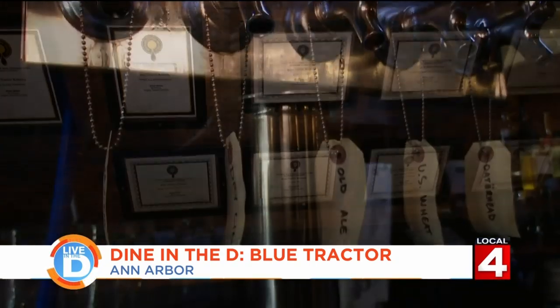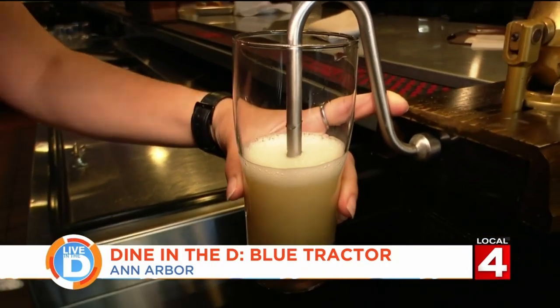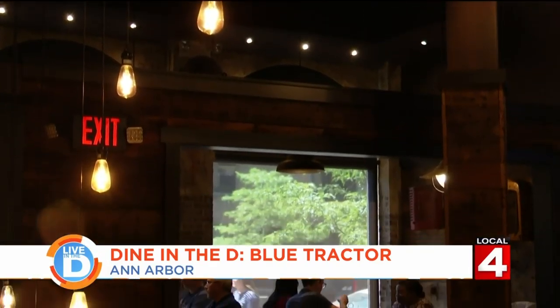We have four menu beers and six rotating seasonals. We do have one traditional English-style handpull. I think if you come here, you're going to find at least one beer that you can enjoy a pint of. This rustic Ann Arbor restaurant opened its doors in late 2008. Overall, we want that rustic feel, that Americana type of feel.